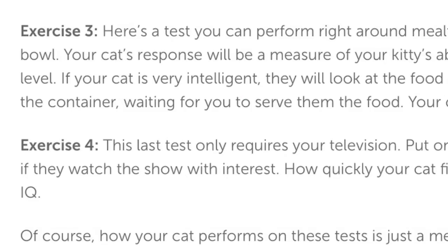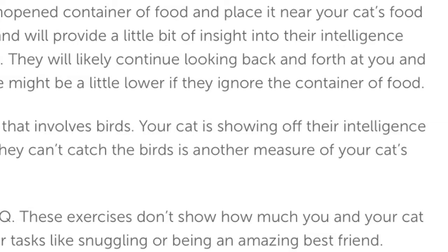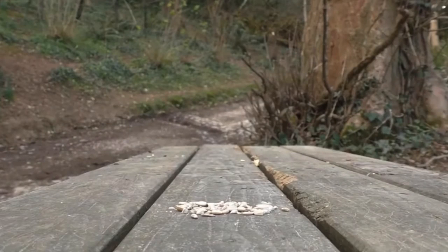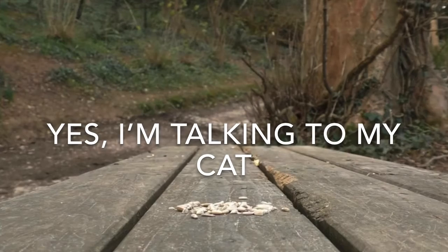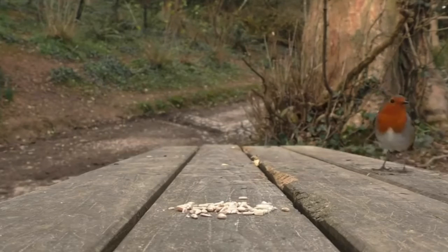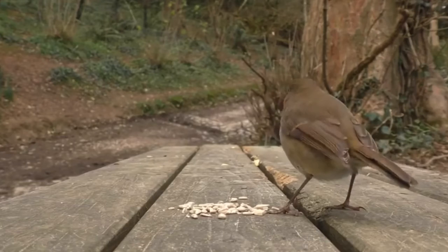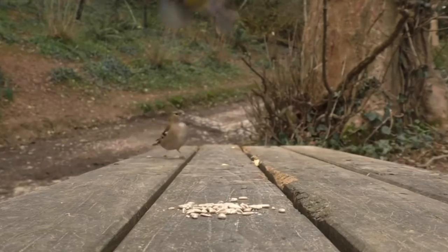If the cat quickly figures out that the birds on the screen are not real, then my cat will win the entire game. Okay, let's see if you're interested. All I've got to do is completely ignore it — I'm going to get it closer to you, just to make sure you can clearly see it. But it's only noticing the sound coming out of the speakers, because it's looking directly at the speaker and not the screen. Now it's focusing on the screen. I will say Sunny did not pass the last test.